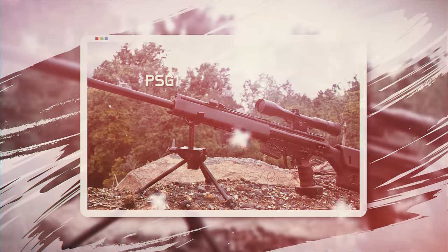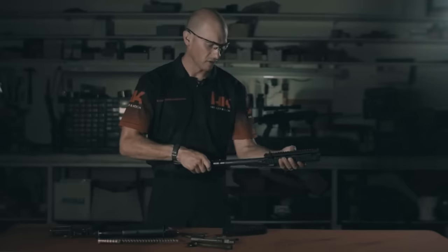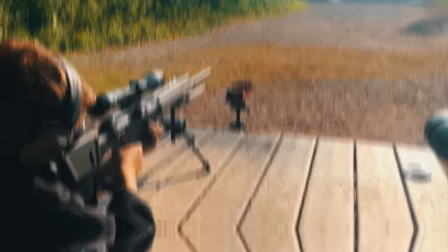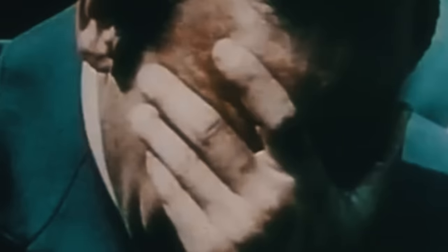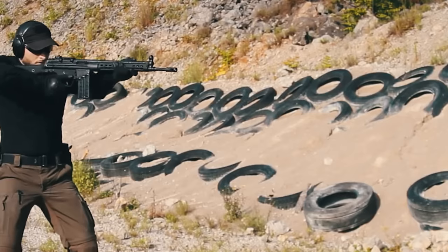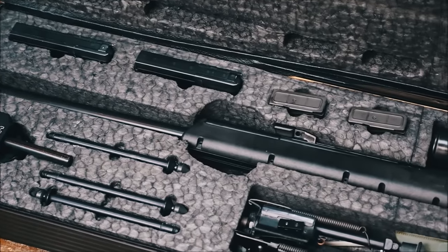Number one: the PSG1 is a high-precision rifle designed by the German company Heckler & Koch in collaboration with various anti-terrorist organizations. The reason for its development was the tragedy that occurred during the 1972 Summer Olympics, known as the Munich assassination. It was developed using a Bundeswehr HK G3 rifle for police and special operations use.